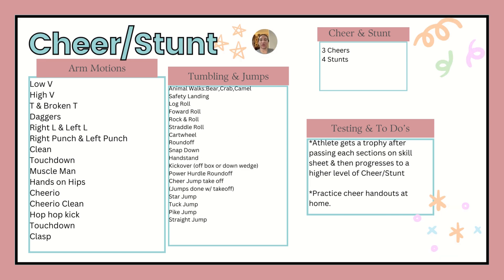Cheer Stunt follows USA Cheer and USA Gymnastics guidelines for cheer, so the athlete can try out later in high school and make the team. Their testing covers arm movements, tumbling and jumps, three cheers, and four stunts. They will need to get tested with a partner — maybe one or three partners depending on what stunt they are working.